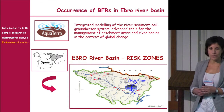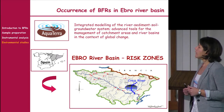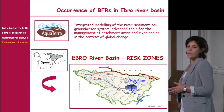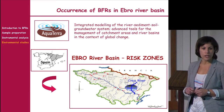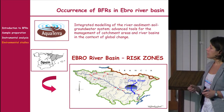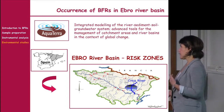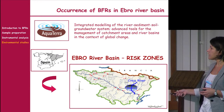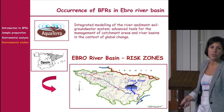I will now show some case studies. The first concerns the occurrence of brominated flame retardants in the Ebro River basin, carried out within the European Union's AquaTerra project involving more than 15 partners across Europe. Our laboratory's task was to study the Ebro River basin for emerging contaminants, focusing on brominated flame retardants, particularly in risk zones such as the Cinca River near the Monzón area.